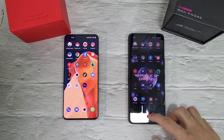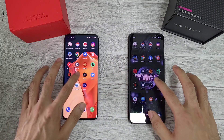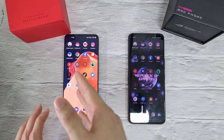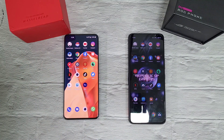Before we start, I'll show you all apps have been closed on both phones. The animation and everything is very similar, and the software side is very similar between the ROG 5 and the OnePlus 9 Pro. So without further ado, let's get right into it.